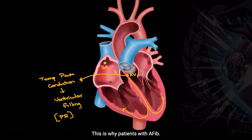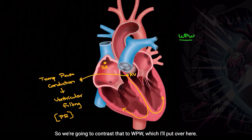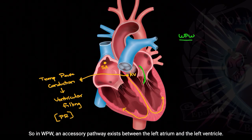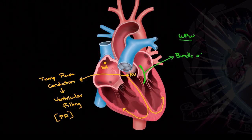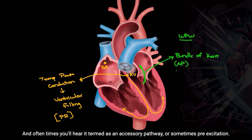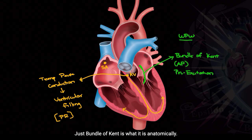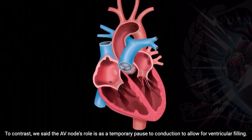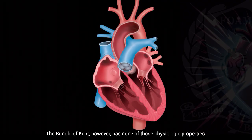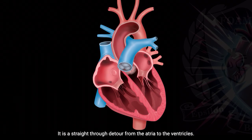This is why patients with AFib don't automatically deteriorate into ventricular fibrillation — because the AV node is physiologically doing its job. Now we'll contrast that to WPW. In WPW, an accessory pathway exists between the left atrium and the left ventricle. It has a name — it's known as the bundle of Kent. You'll hear it referred to as an accessory pathway or pre-excitation, all terms that mean the same thing. To contrast, the AV node temporarily pauses conduction to allow ventricular filling, but the bundle of Kent has none of those physiologic properties. It is exclusively a straight-through detour from the atria to the ventricles.